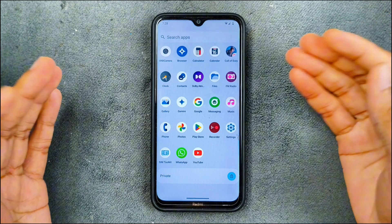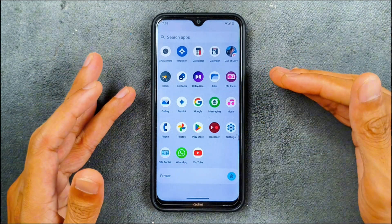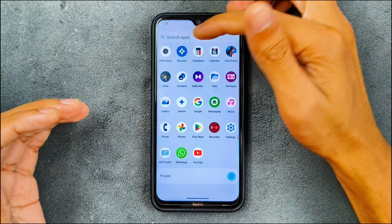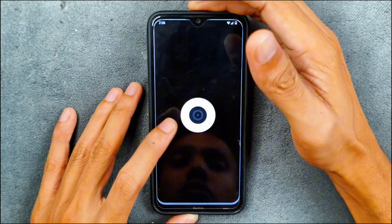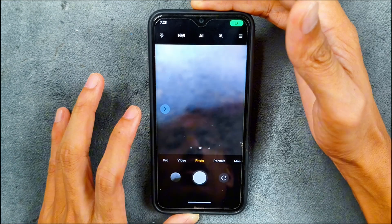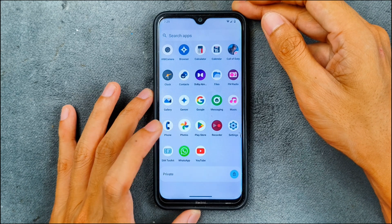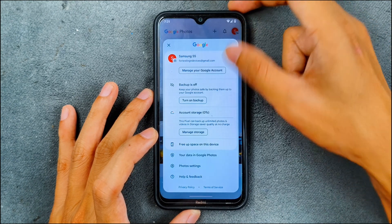Besides that, everything is pretty much similar to all other AOSP-based ROMs. In terms of applications, we're not getting many. There is no GApps built into this ROM, so you have to flash GApps separately if you want them. We do have Xiaomi Camera here, which is working well, and you can also install GCam if you want.